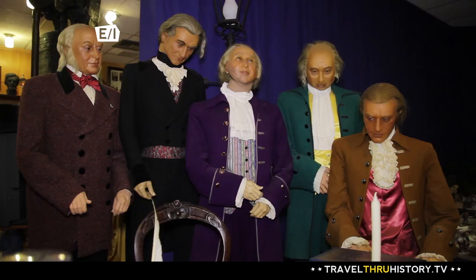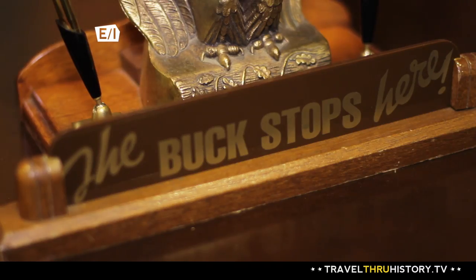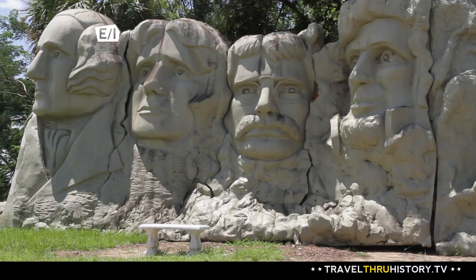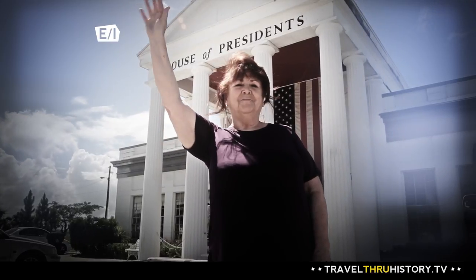Oh say can you see! I hope you're ready for a presidential overload. For our last stop on our roadside adventure, we're going to visit the White House, the Lincoln Memorial, and Mount Rushmore. I bet you'll be surprised to find out that they're all in one place.